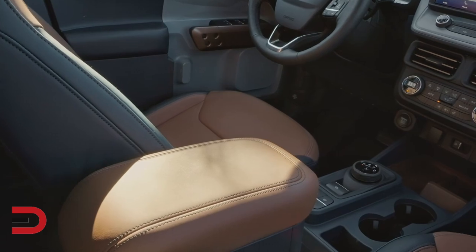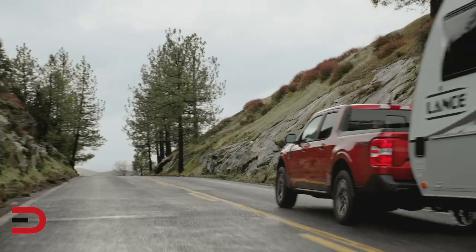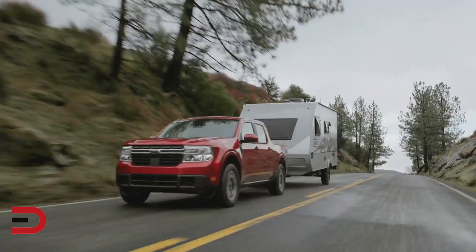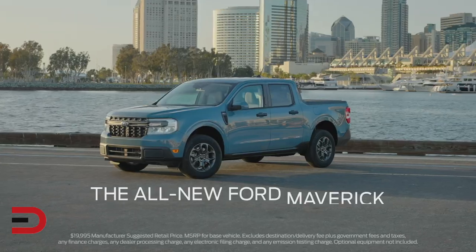The truck is ingeniously designed to be customized inside and out to suit your lifestyle, and it delivers on the built Ford Tough durability and capability you expect. Finally, the all-new Ford Maverick starts at just under 20 grand.